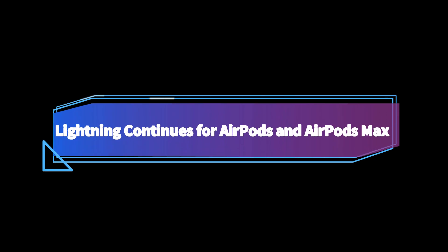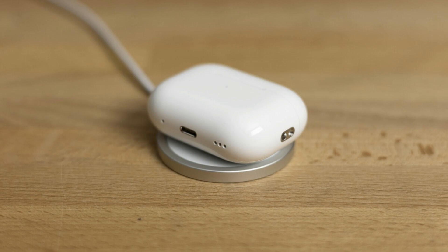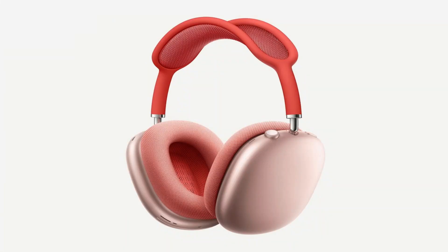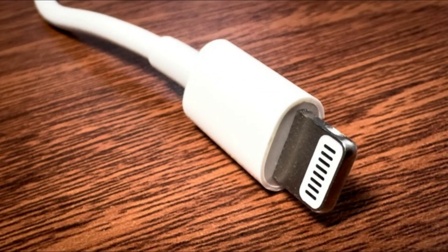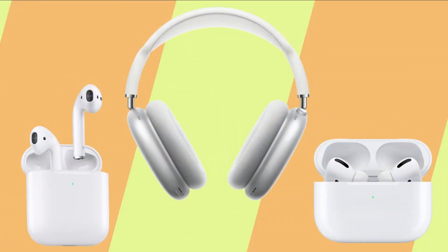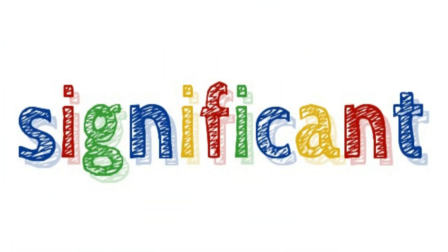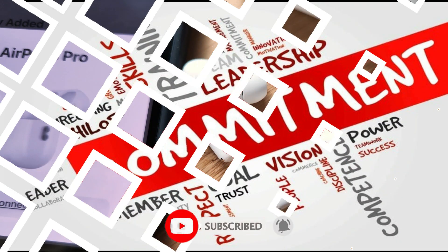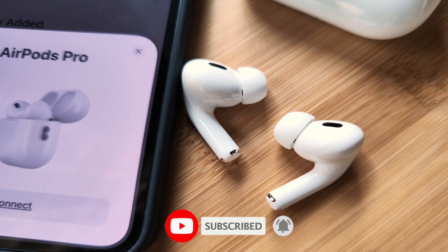While the AirPods Pro received the USB-C treatment, Apple's standard AirPods and the premium AirPods Max are sticking with the lightning port for the time being. The transition to USB-C for these models is expected in 2024, making them the last to embrace the industry-standard charging technology. This move by Apple signals a significant shift in charging standards and further demonstrates the company's commitment to delivering innovative, user-friendly audio solutions.